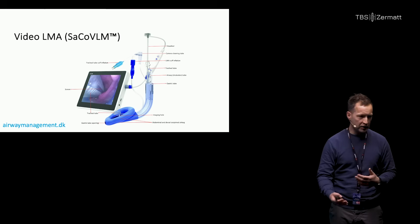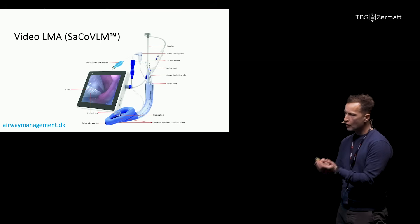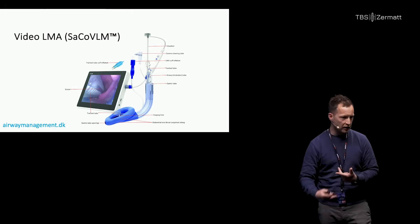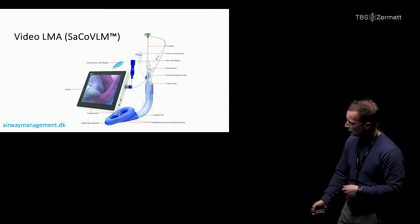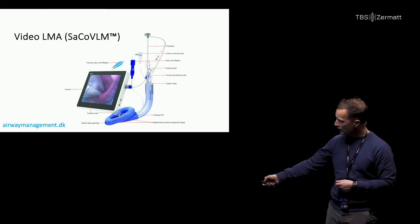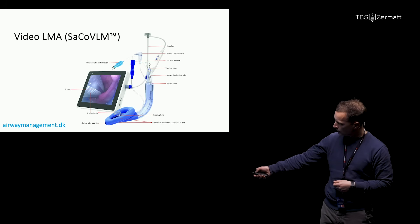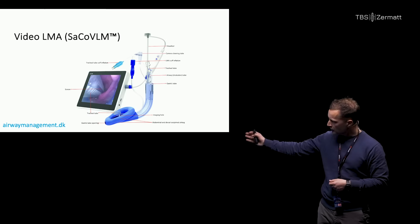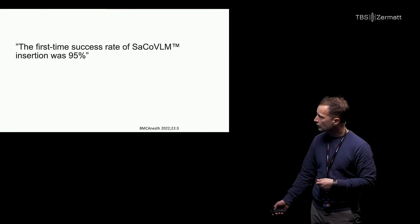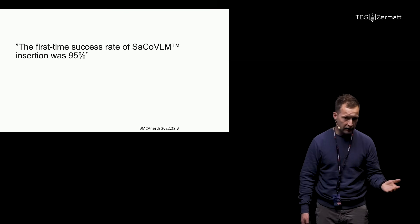Some have tried the video LMA - this is called the third generation. So there's the first generation, second generation, and this is the third generation. The trick is that you have a multiple-use camera that you insert in a tube down the right side of the laryngeal mask, which looks at the right side - and then a disposable laryngeal mask. The first-time success rate for insertion is extremely high, meaning ventilation was good.